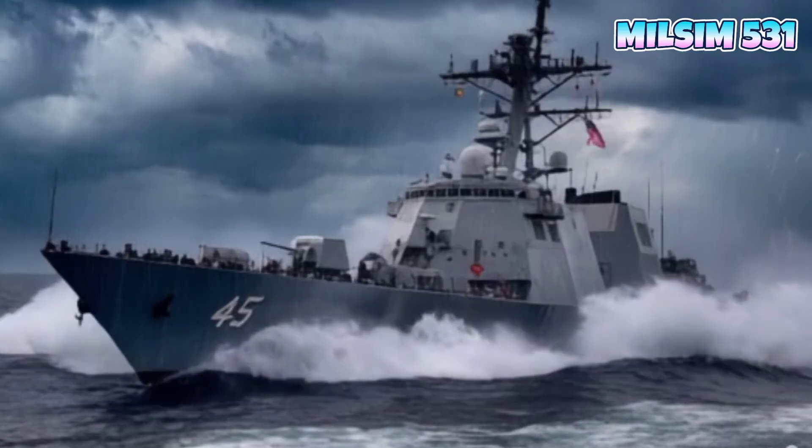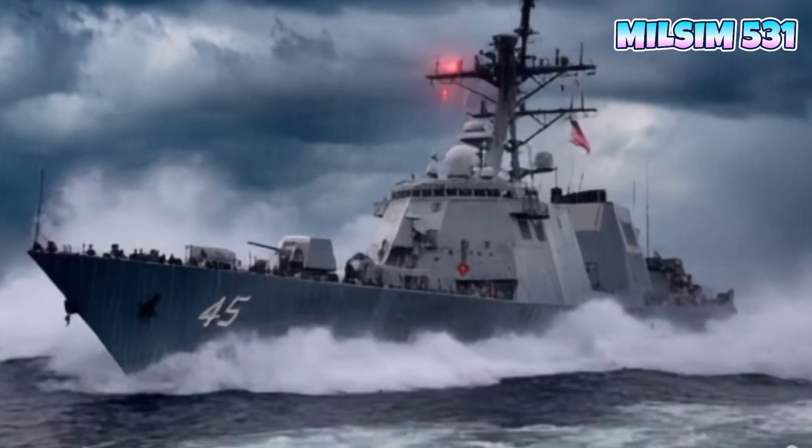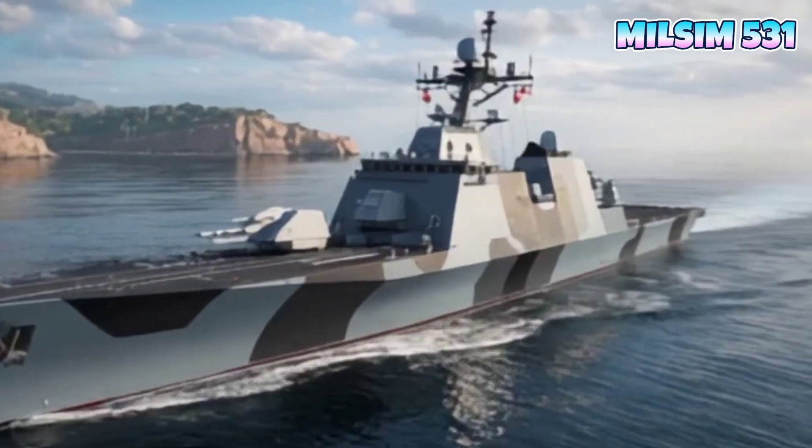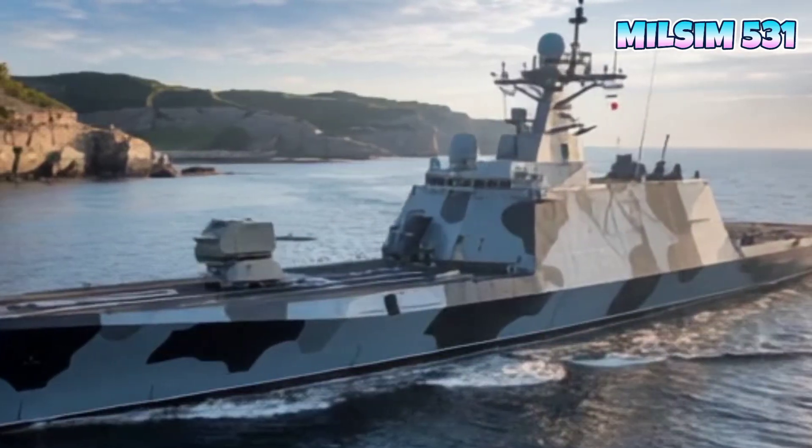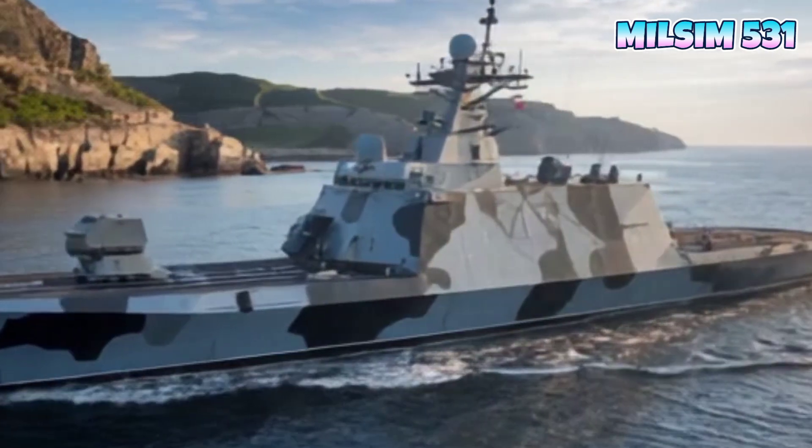What do you think about the USS Coronado? Let us know in the comments. If you enjoyed this video, don't forget to like, subscribe, and hit the bell icon for more content on cutting-edge military technology.